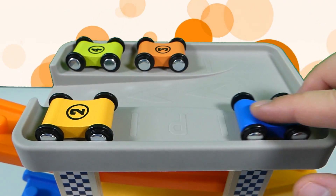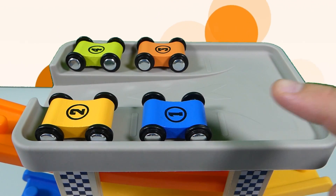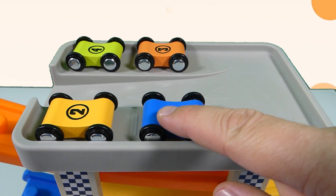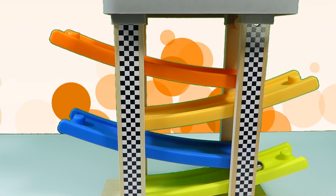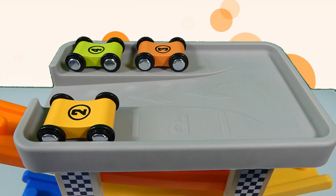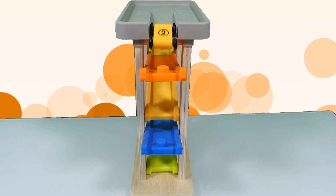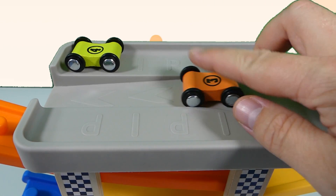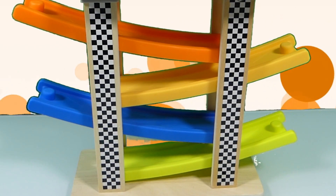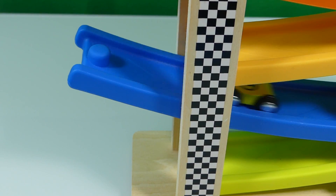Let's see them going down! So we place the cars on the parking slots 1, 2, 3, 4 parking slots. Okay, let's see the cars going: number one, number two, number three, and number four.